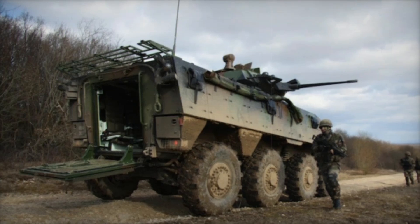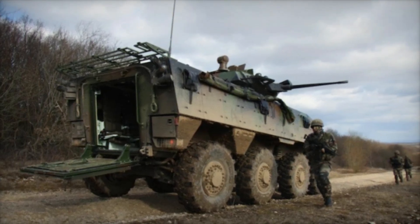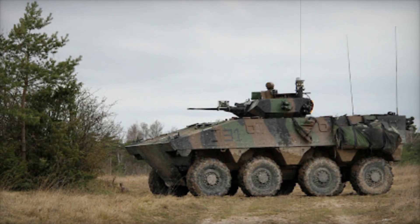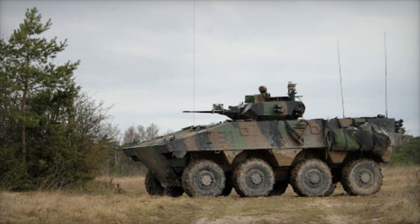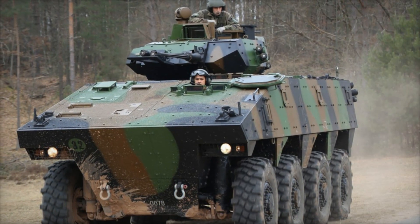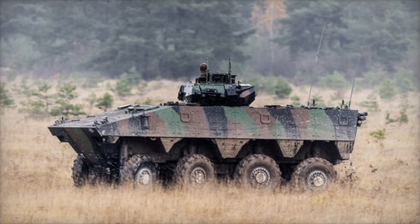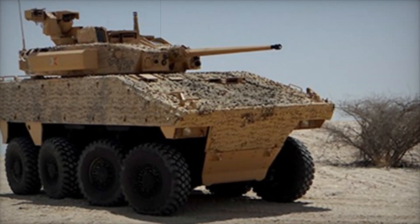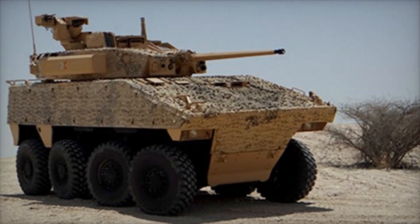Protection is a key concern for any military vehicle, and the VBCI does not disappoint. Its hull is constructed from welded aluminum with titanium reinforcements in critical areas, offering protection against small arms fire and shell splinters. Additionally, internal SPAL liners further protect the crew from potential threats. The base VBCI model, known as the VCI, can carry a crew of three and transport up to nine combat-ready troops. The VCI is armed with a 25mm cannon and a 7.62mm coaxial machine gun, providing a robust defense against various threats.